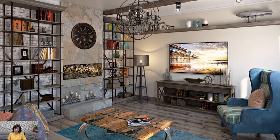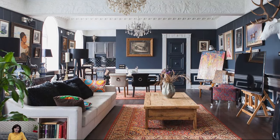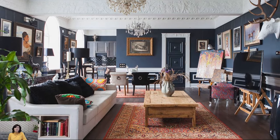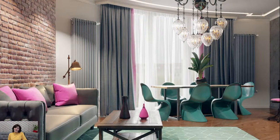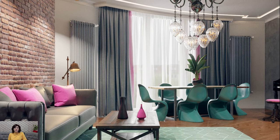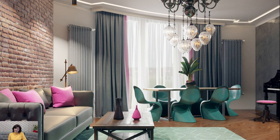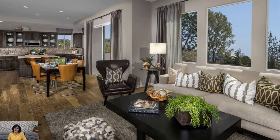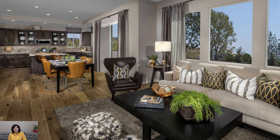Color plays a crucial role in Fusion Style, with bold and unexpected color combinations adding depth and vibrancy to the space. Rich jewel tones, earthy neutrals, and vibrant hues are often used to create dramatic contrasts and focal points within the room. Whether it's a statement wall painted in a bold color or an eclectic mix of colorful accents and accessories, Fusion Style embraces the use of color to create a sense of energy and personality.